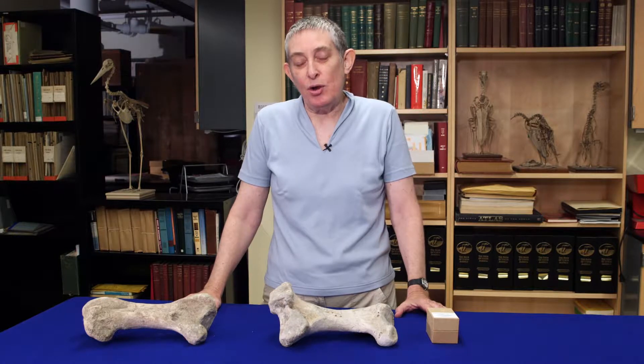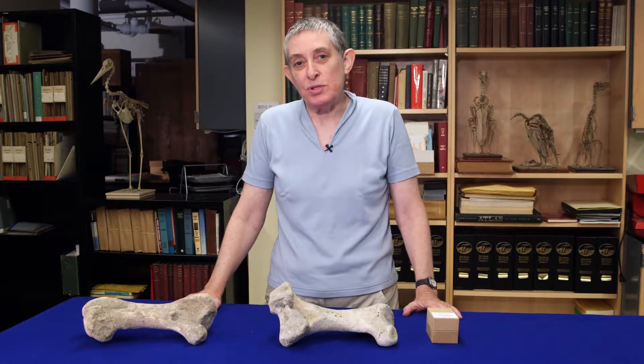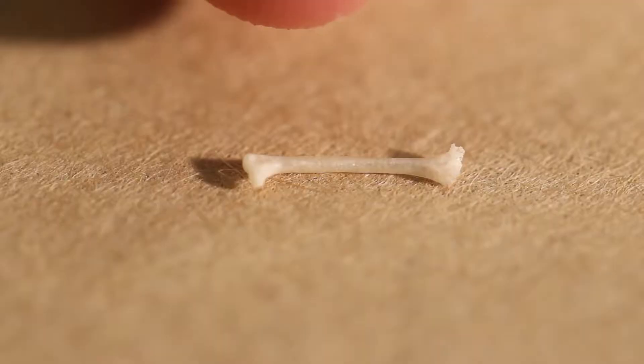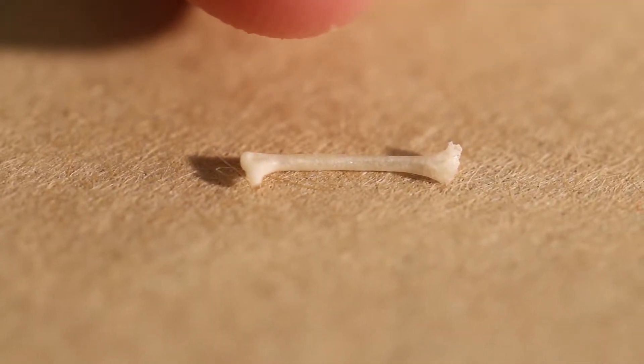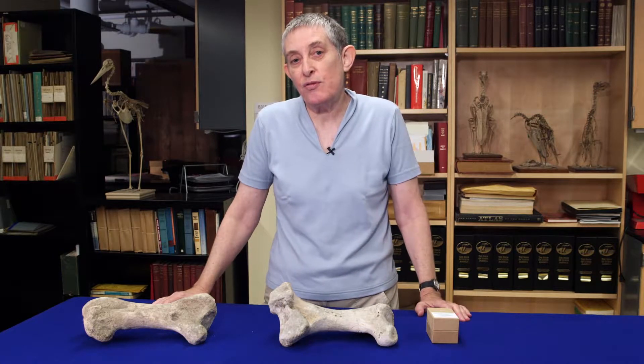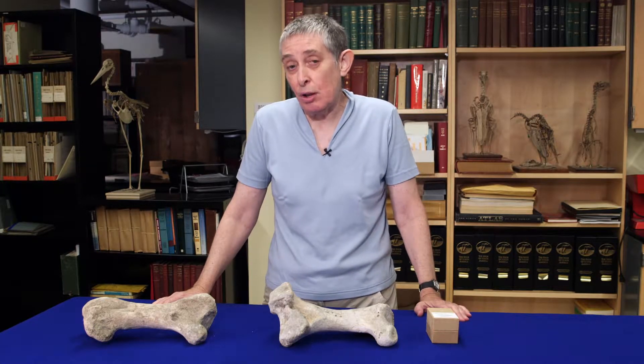Another example of a scaling law in nature is in the shape of bones. Here we have a variety of bones in front of us. This bone here is the femur of a hummingbird, a very small bird, and these two bones here are femurs from moas, which were very large birds.